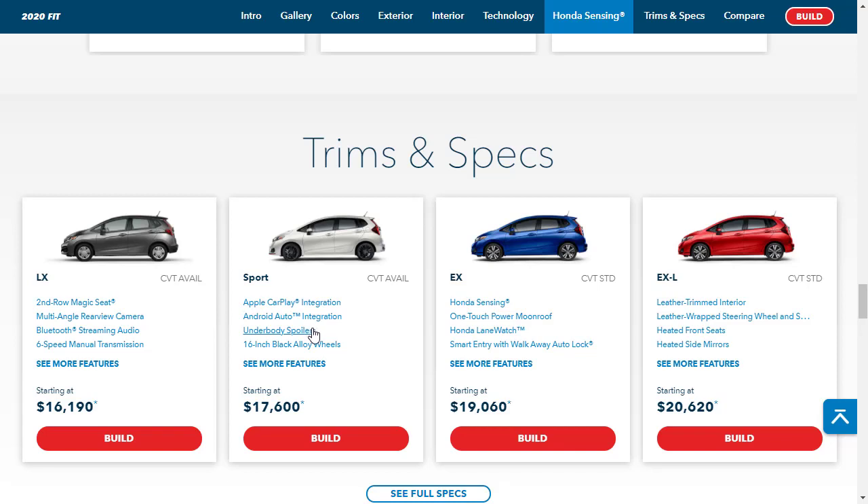If you want more safety features and creature comforts, it's about a $1,500 jump to the EX at $19,060, which gets you Honda Sensing and the one-touch power moonroof. However, as the title of this video suggests, we're going to build and price the EX-L. I like the leather-trimmed interior. You're looking at about $4,000 more than the base model to get yourself into the EX-L.